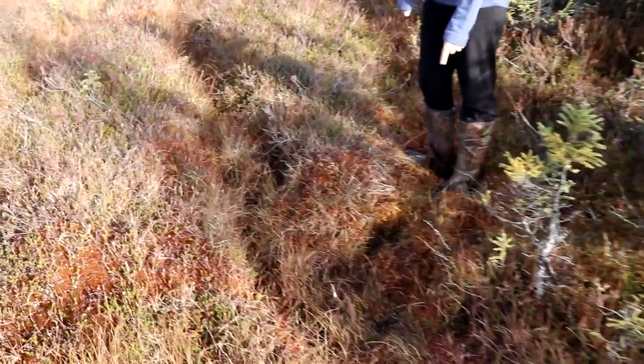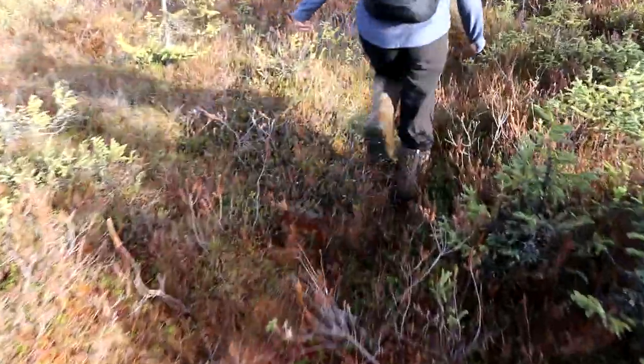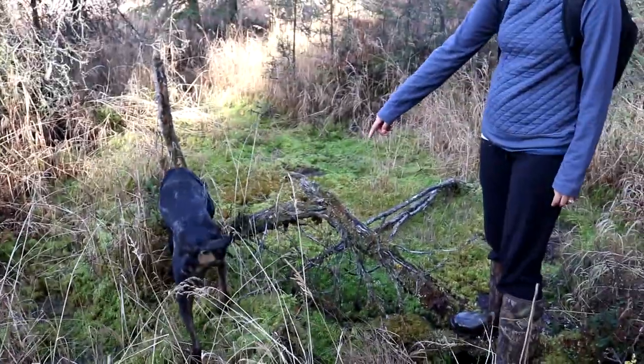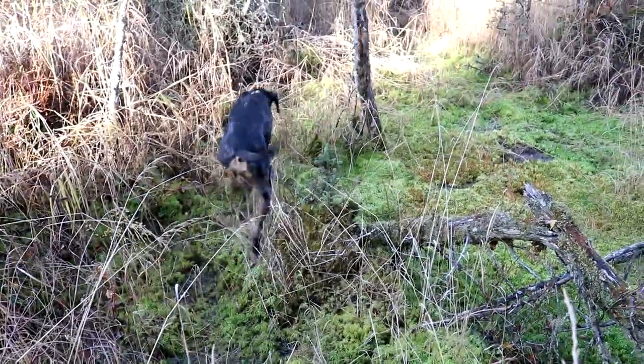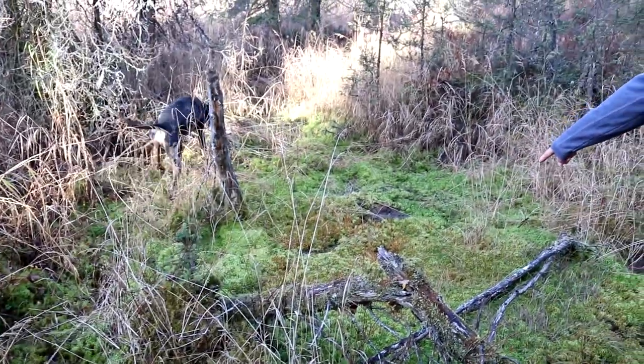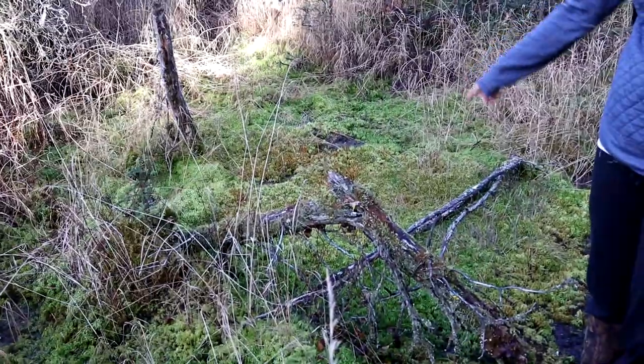I've kind of been walking on this little moose trail right here. You pretty much need boots on because it's pretty soggy land. This area, if you can see it, there are some areas that are really deep in water. And this is one of them, so if I were to step in that it'd probably sink at least two feet. So I'm not going to.